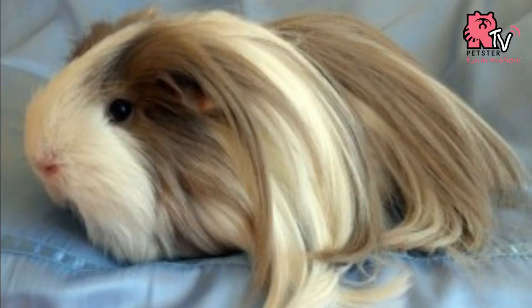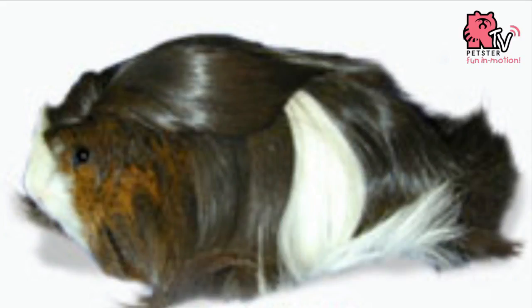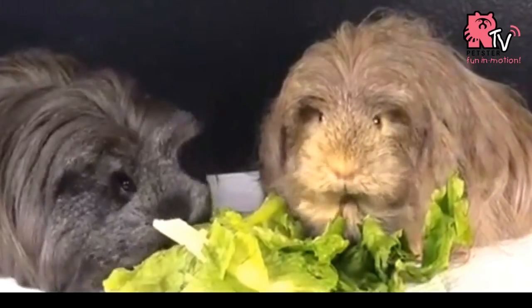But unlike the Peruvian, the Silky's hair flows from front to back, and the Silky will never have any rosettes. Like the Silky, the Coronet has long smooth hair which flows from front to back.